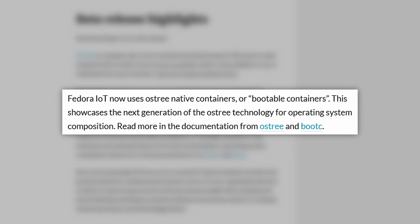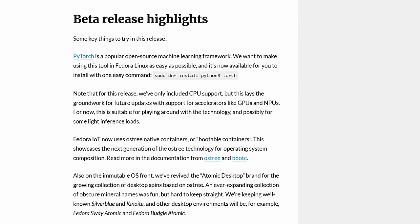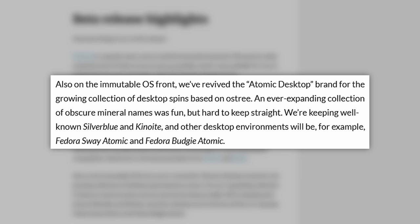As discussed on TWIL 253, the Fedora Project is retiring the branch names for their immutable desktop spins. Instead, they're reviving the Atomic desktop branding. So we now have spins like Fedora Sway Atomic and Fedora Budgie Atomic. Fedora Silverblue and Fedora Kinoite will remain, although it's not really clear that Silverblue is GNOME and Kinoite is KDE Plasma — Silverblue doesn't even have a G in it for GNOME.